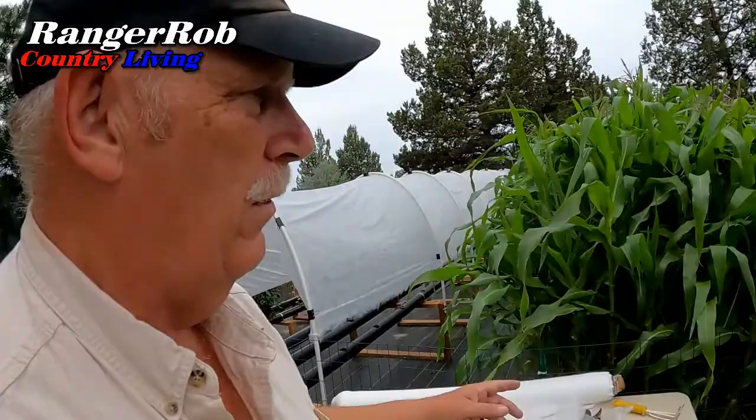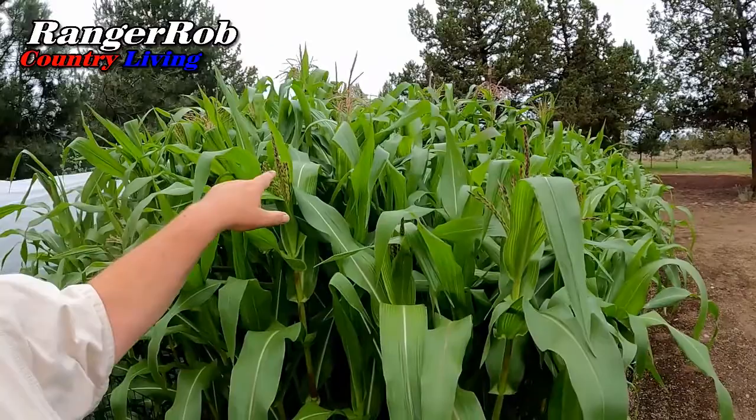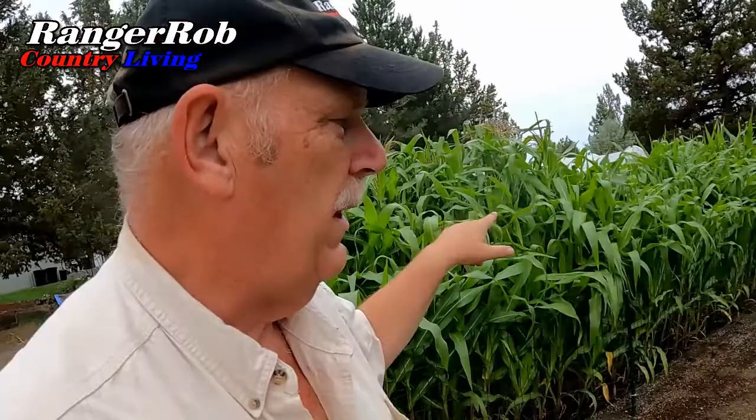And once again, for those who are new, we're growing candy corn. They're getting close. We staggered it — this first block here was planted two weeks before the second block. We're doing that so we don't get too inundated with corn all at once.